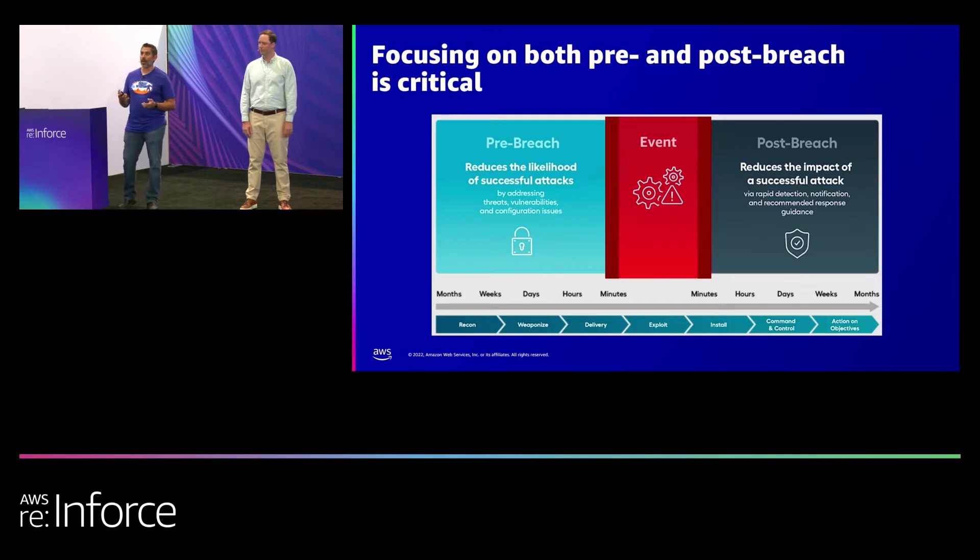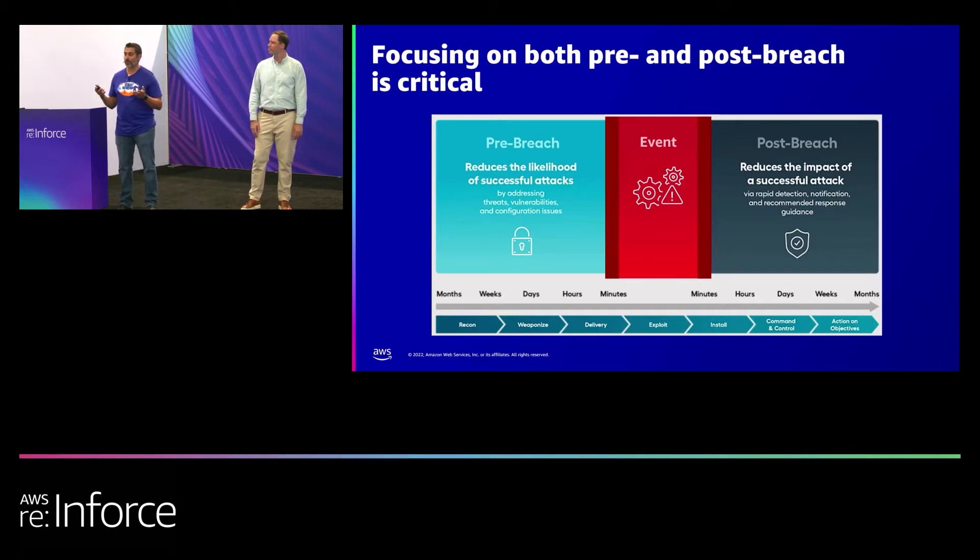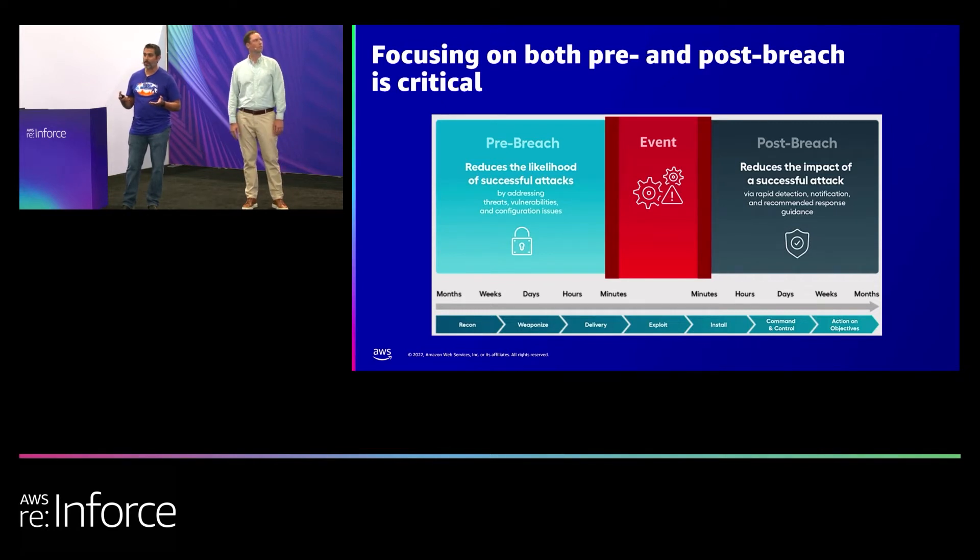You have a lot of security controls to hopefully stop the bad actors from getting in, but we all know nowadays that misconfigurations are the biggest threat vectors when it comes to working in the cloud. It's just as important to ensure that you have an eye on those threat vectors and be able to reduce that — not only the post-breach environment of limiting the blast radius and limiting the impact of a potential issue, but also what you can learn from that to reduce the chances of it happening again. Nobody wants to find out what their response plan is when something is actually happening.